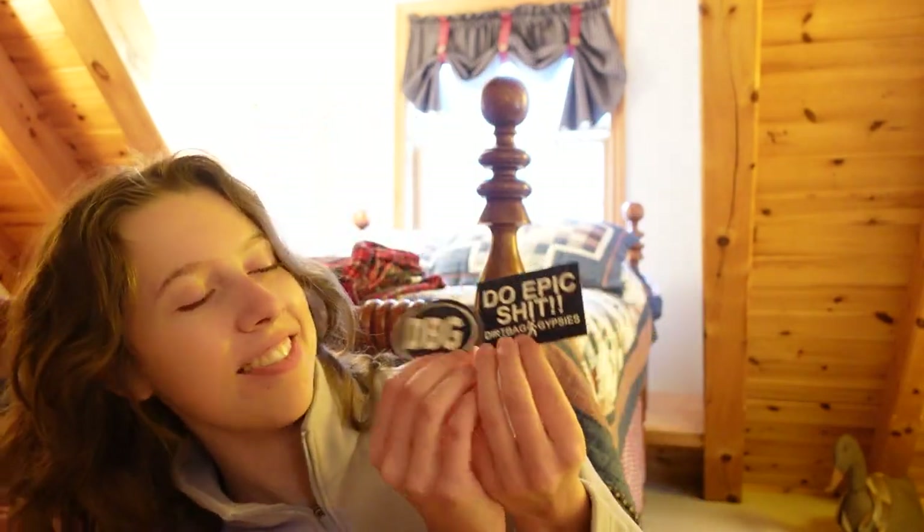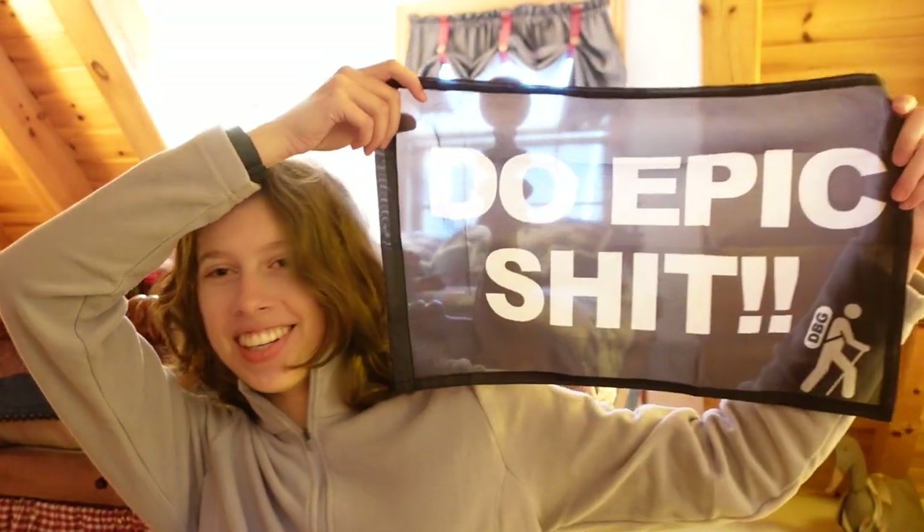First, we have some stickers. I can't wait to put these on, like, a waterfall or a notebook. I love these. Oh, this is so cool. I cannot wait to take this hiking and take some pictures. So let's head out.